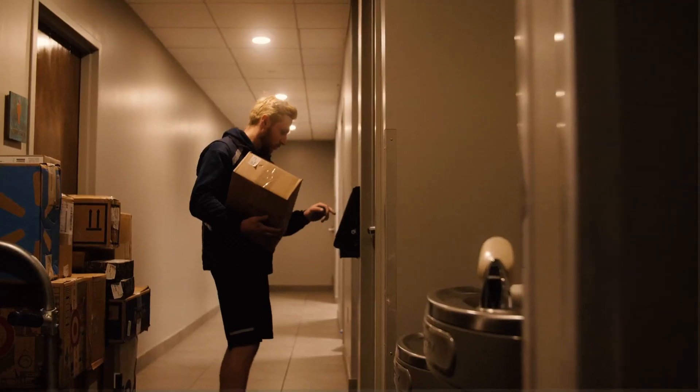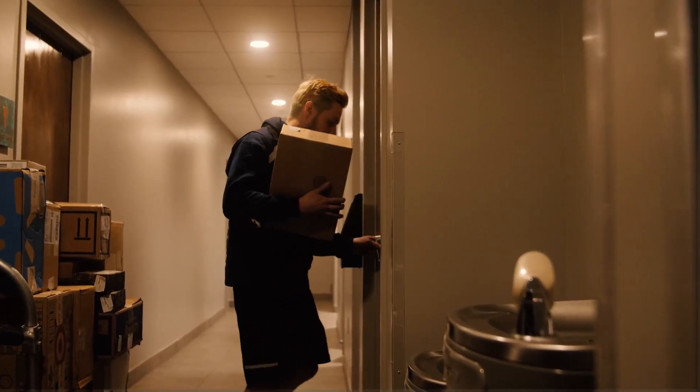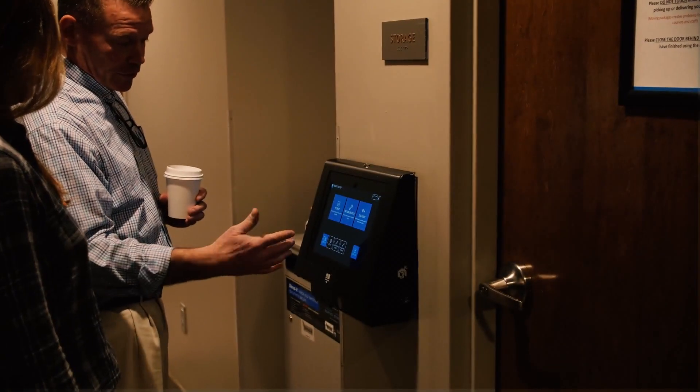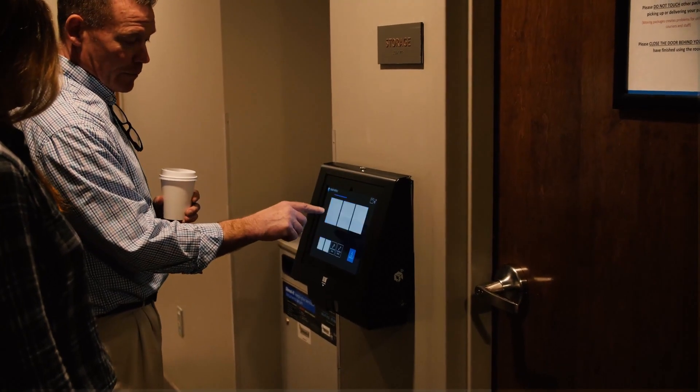The biggest difference having the smart package room on site is the sheer labor hours that my team has gotten back over the last couple of years, with carriers being held accountable to put packages into the system. With a little bit of training, it's extremely easy for carriers and employees to become familiar with the system. I've actually had the pleasure of referring the company multiple times over the last couple of years.